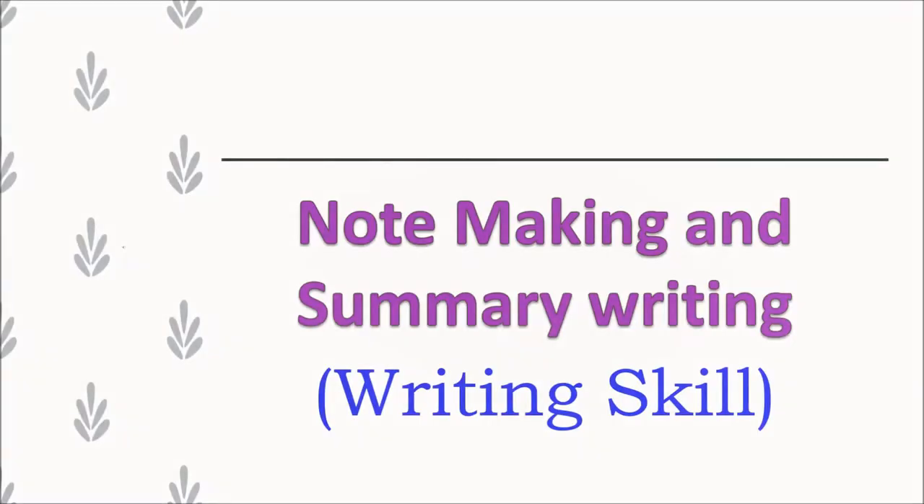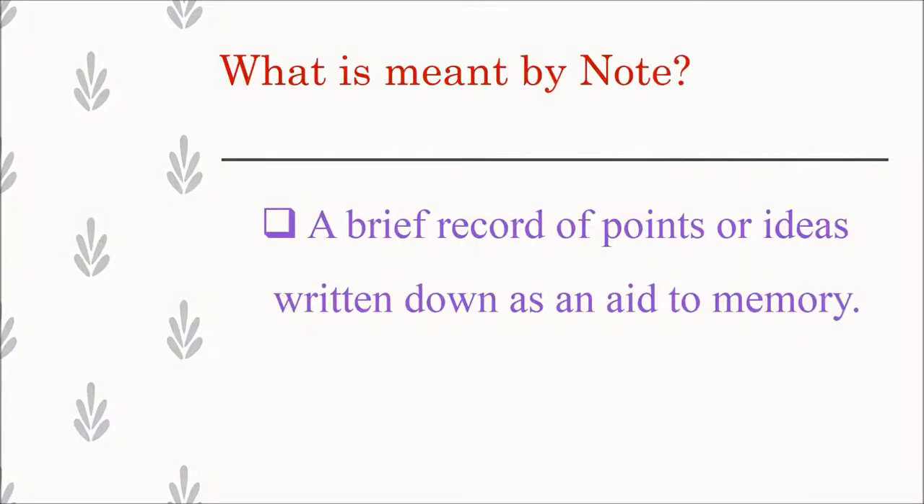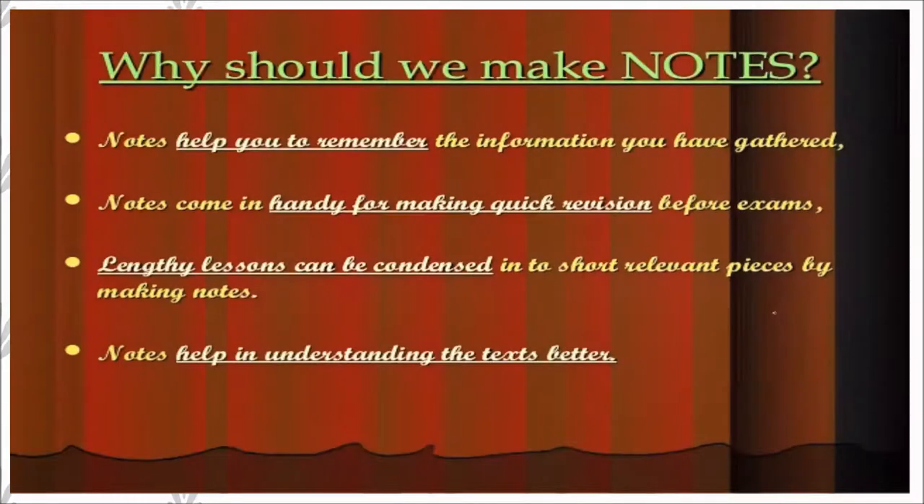Hello everyone, today we are going to see note making and summary writing. Students, first we have to know what is meant by note. A note is a brief record of points or ideas written down as an aid to memory. Now let's see why we should make notes. Notes help you to remember the information you have gathered, and they come in handy for making quick revision before exams.